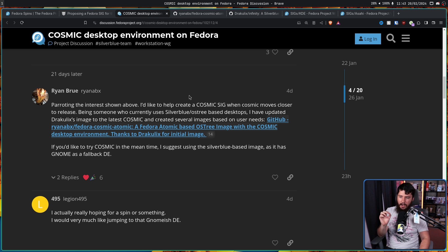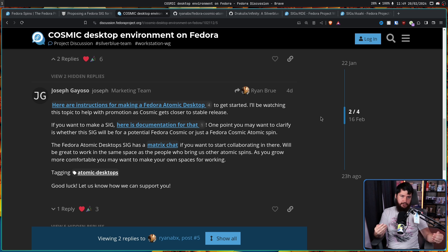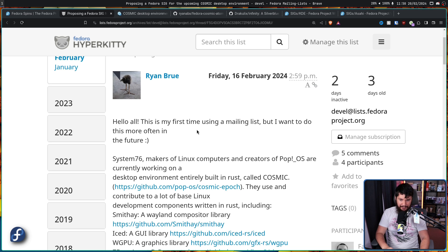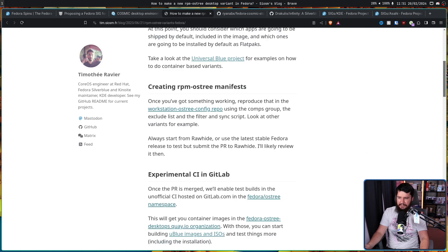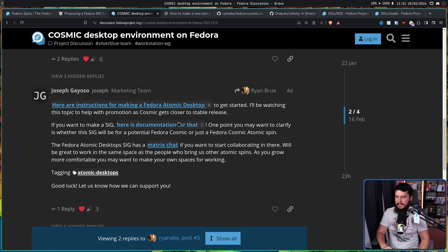If you'd like to try Cosmic in the meantime, the Silverblue-based image is suggested as it has GNOME as a fallback desktop environment - so if something goes really badly on your main system, you can always swap back to GNOME. A couple of people replied to this post, one of them being Joseph from the marketing team, who pointed to the material needed and everything you need to know to get it done. Considering Ryan's follow-up post - this being his first time using a mailing list - he probably needed the instructions for making a Fedora Atomic Desktop. It links out to documentation that tells you everything you need to know. If you want to make a SIG, here is the documentation for that.